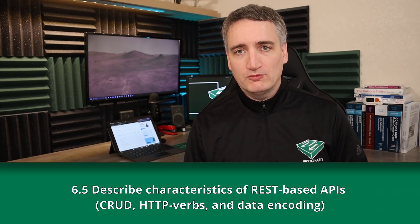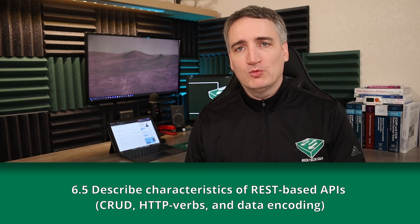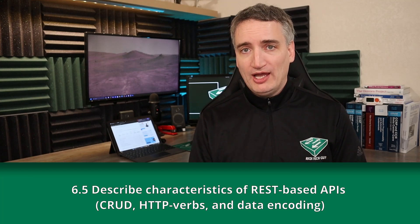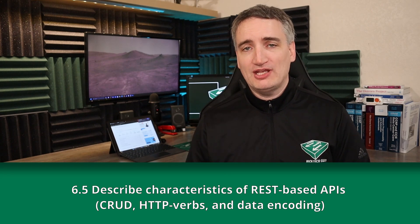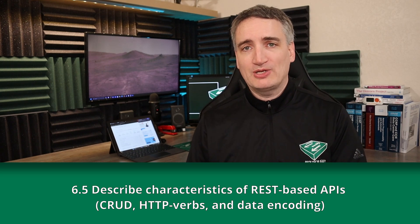Next we have 6.5: Describe the characteristics of REST-based APIs — things such as CRUD, HTTP verbs, and data encoding. REST stands for Representational State Transfer, and it utilizes the concept of CRUD — Create, Read, Update, and Delete processes — which are encoded in data formats such as XML, JSON, or YAML, and transmitted to devices through HTTP, or Hypertext Transfer Protocol.